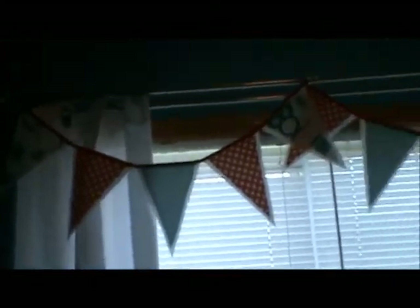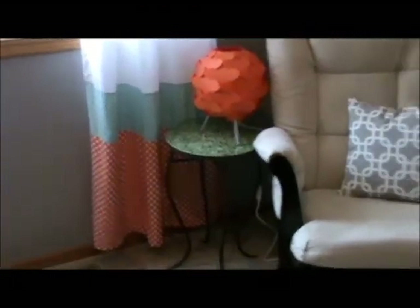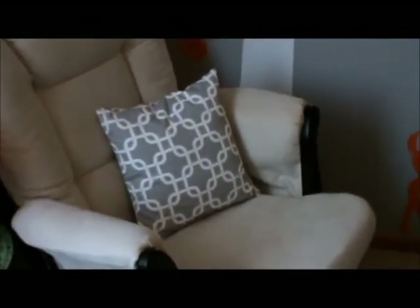You'll see more bunting above the curtains that I sewed. The bottom half matches the fabrics I used on the crib skirt.